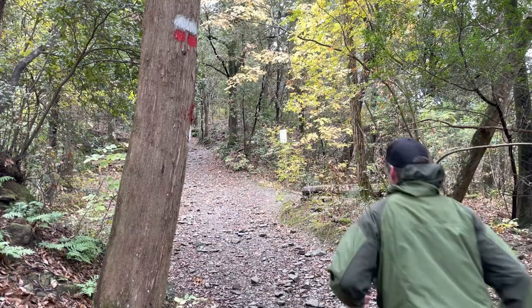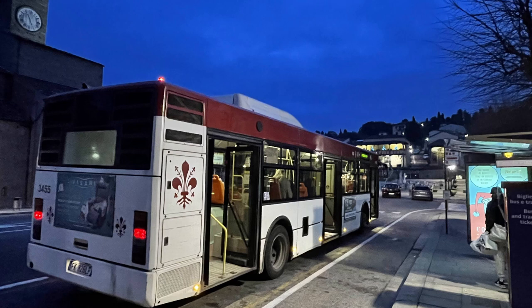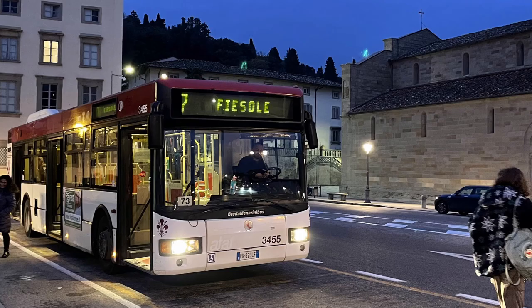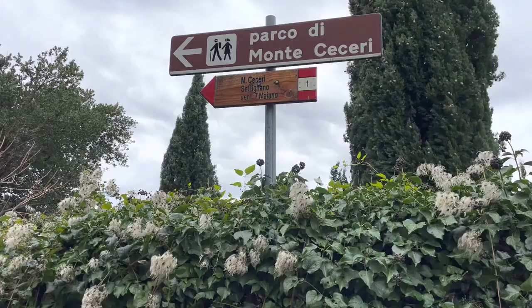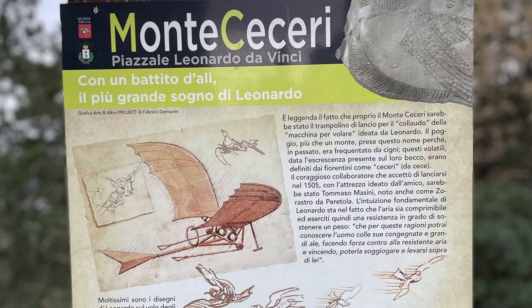This is a 2.5 mile hike that is within easy range of Florence, Italy. There are a lot of hikes like this around Florence, but this is my absolute favorite. You can get on a city bus from the train station — in this case it's the number 7 bus — and you can be at the trailhead within 20 or 30 minutes. It's just a 2.5 mile loop, and it's also where Leonardo da Vinci tested one of his flying machines.